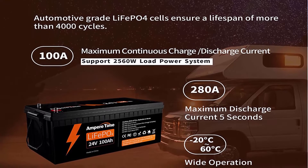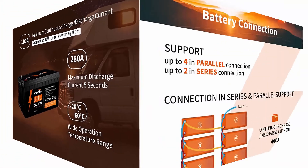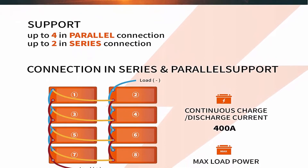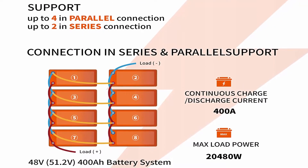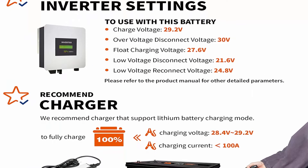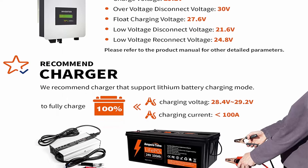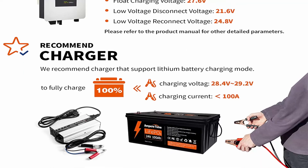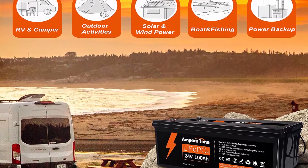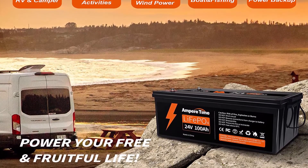1/3 Lightweight: Ampertime LiFePO4 battery weighs only 47.4 pounds per module, only 1/3 the weight of lead acid batteries, making it an easy choice for RVs, marine, and off-grid applications. 95% efficiency: Ampertime LiFePO4 battery's flat discharge curve holds above 12.8V for up to 95% of its capacity usage, providing astronomical boosts in run time compared to only 50% in lead acid. Best choice for outdoor camping and indoor easy installation.